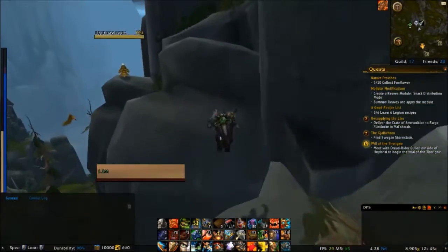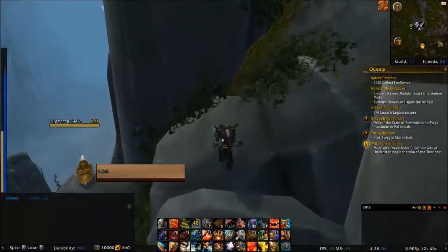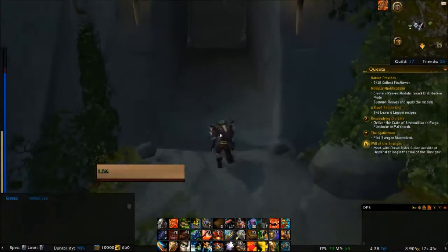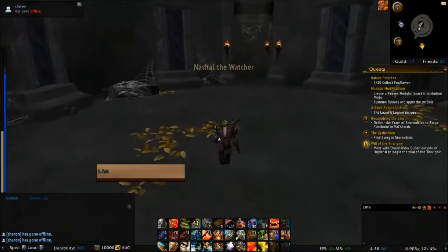You start at coordinates 41, 36, you jump up these rocks here once you reach there, and then you're going to run into the tower and just run to the top. All the achievement says is ascend to the top of Nichelle's Watch in Stormheim.